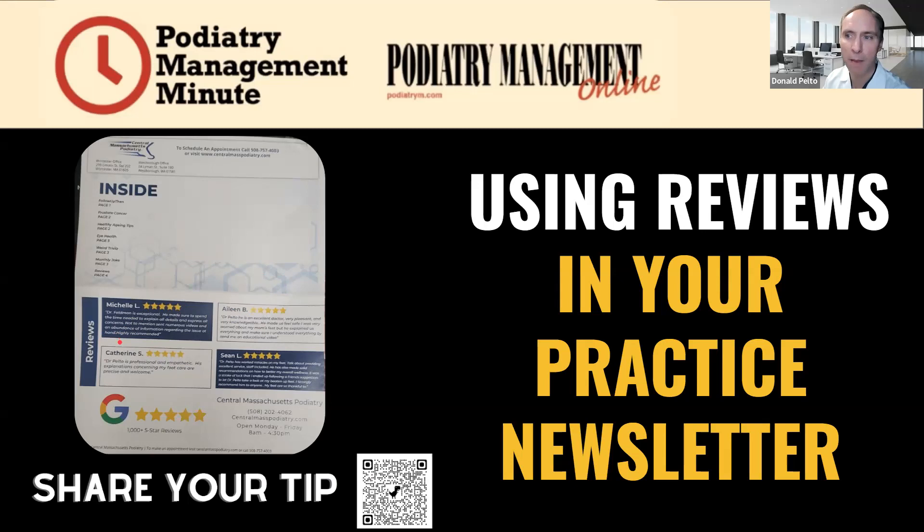We'll put these in a newspaper ad, or in the EME newsletter. It just builds credibility, because when someone else talks about you, it's a compliment. When you talk about yourself, it's bragging, and we don't want to brag — we want others to talk about us. That's why we use reviews so much.